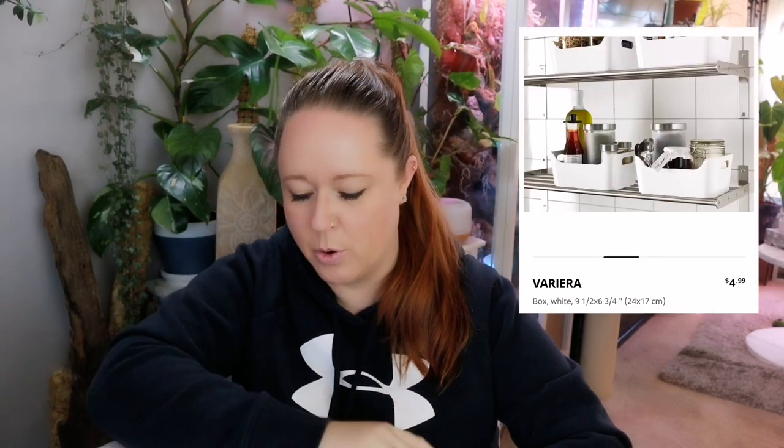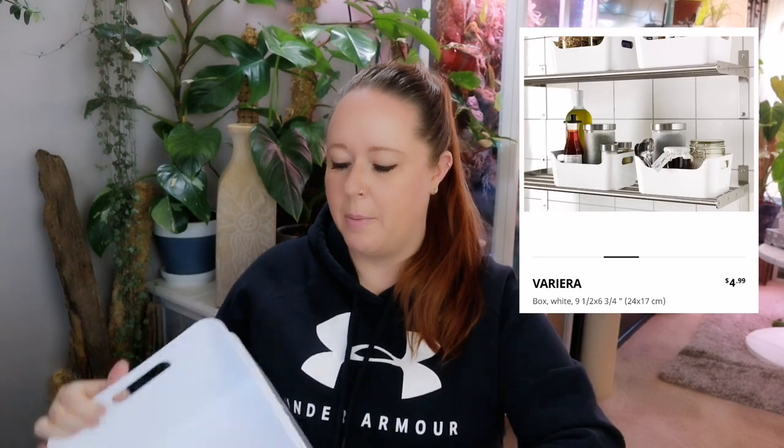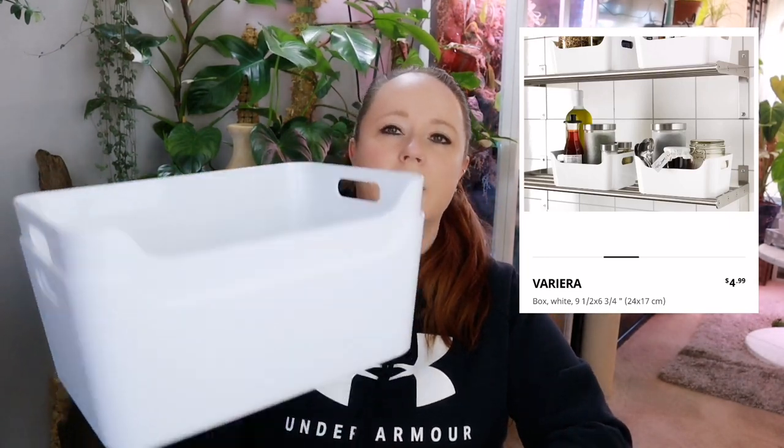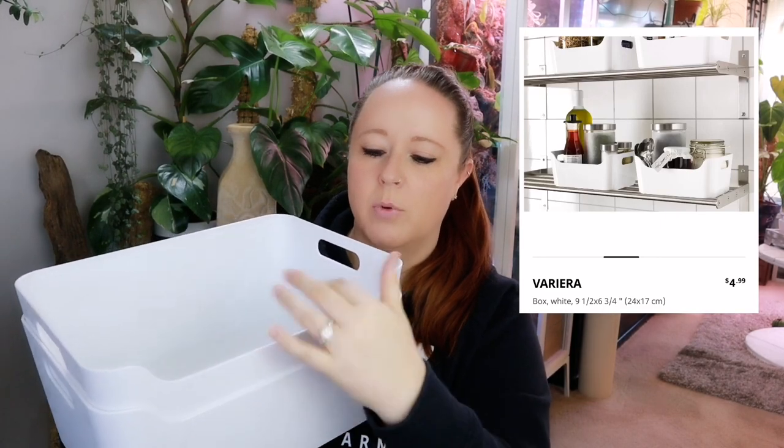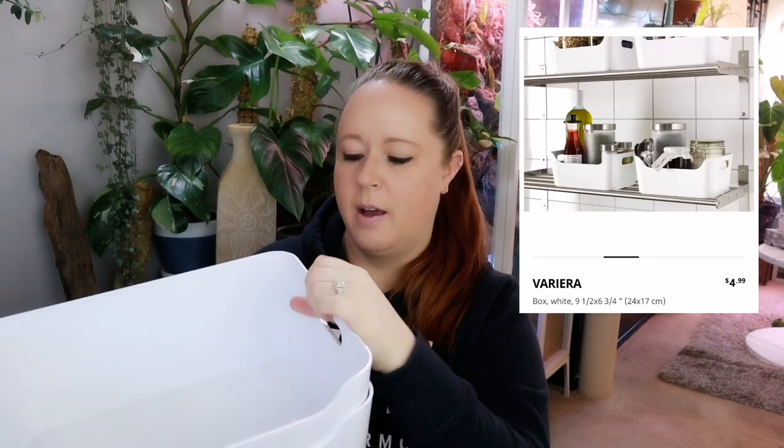The next thing I picked up — I've been eyeballing these forever and I think they're just such a good buy. They were super cheap. Again I will put the photo of the Ikea website so you guys know how much. These are all in Canadian dollars because yes, I am in Canada. They are just these simple containers — they have a little dip in the front there just to make things more easily accessible. The price on these is crazy — I was super excited about them.